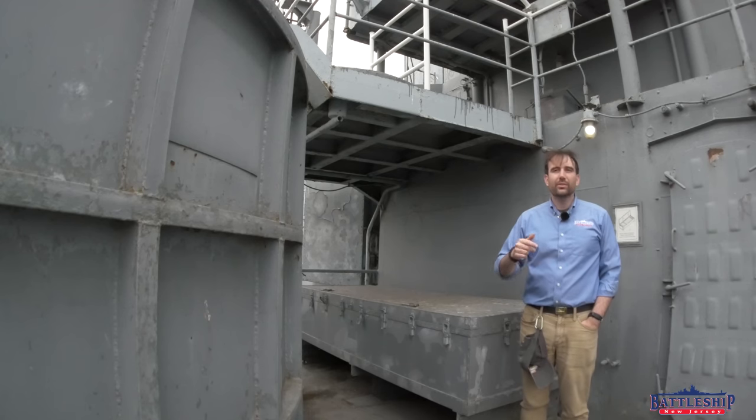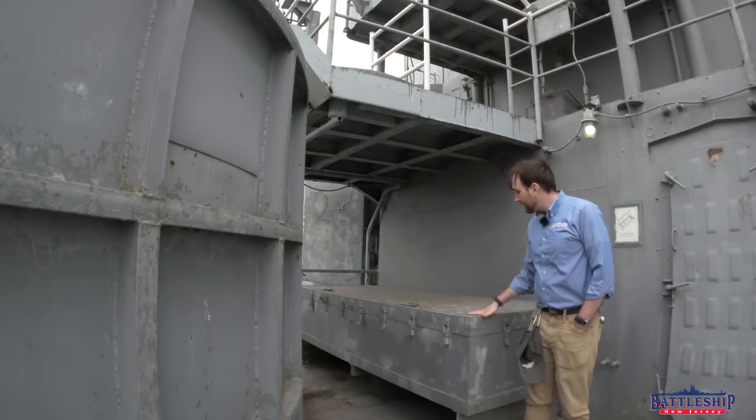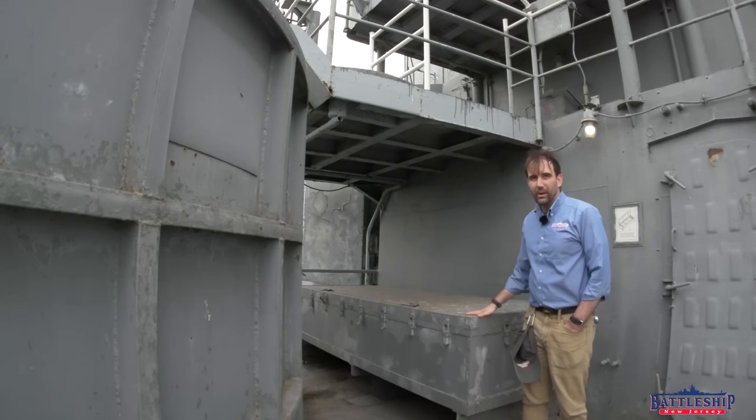So in the 80s, New Jersey loses her old chaff rockets — they're no longer in service anymore anyway — and they're replaced with the modern SRBOC launchers, which are controlled from the bridge. So this isn't the only ready stowage on board.